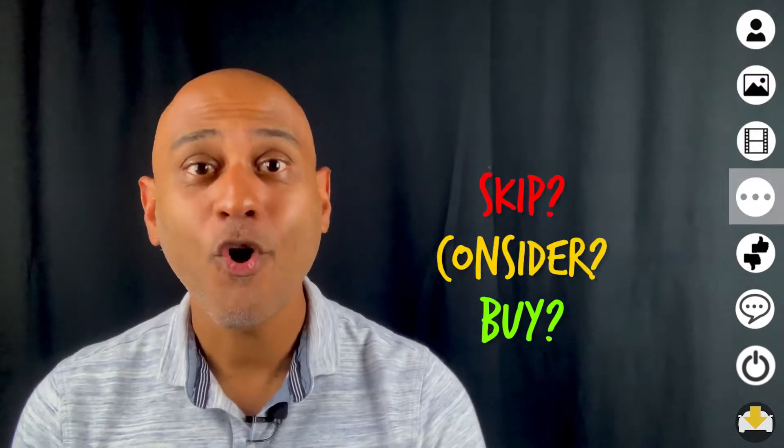Hi, I'm Mahesh. Let's meet Stacey, the owner of the V60. Hi everyone. Today we'll take a detailed look at the car, find out Stacey's top three likes and dislikes, and discover if she recommends you buy, consider, or skip this car. Let's go for a spin.